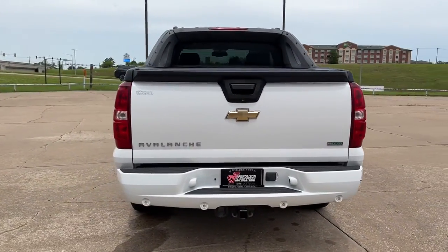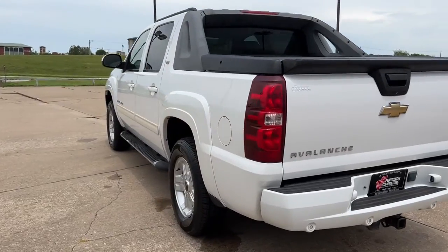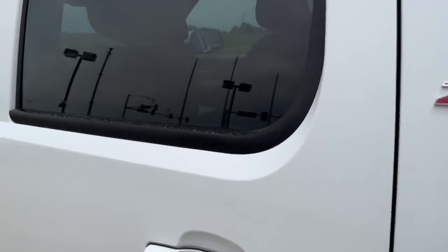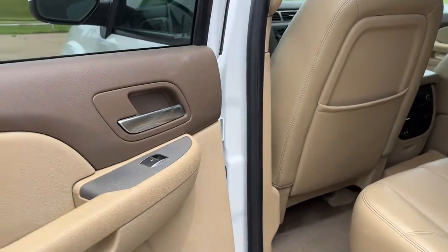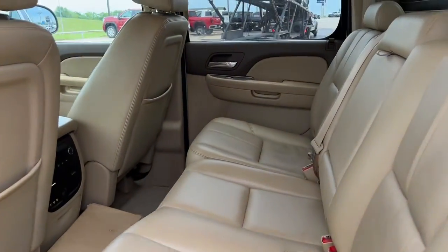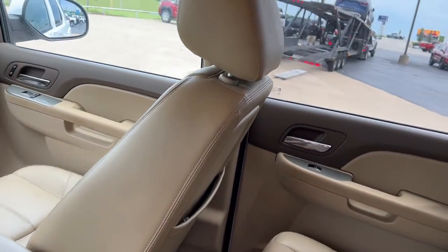The following are some of this vehicle's highlighted options: sunroof/moonroof, keyless entry, premium sound system, remote engine start, heated mirrors, fog lamps, power passenger seat, satellite radio, four-wheel drive, and Bluetooth connection.